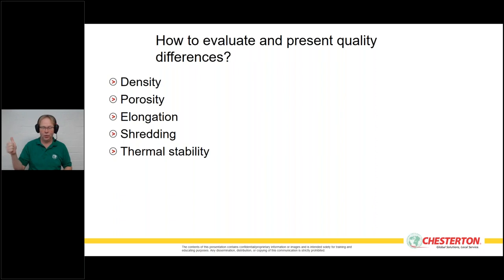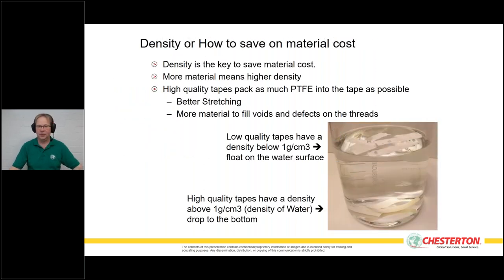First, density: good quality PTFE tapes have a density above 1 gram per cubic centimeter; low quality tapes have a density below 1 gram per cubic centimeter. This is easy to test because water has exactly a density of 1. You simply place a small piece of PTFE tape in water — if it sinks, there's a high density and a lot of PTFE in the tape. If it floats back up when you push it down, it's low density.